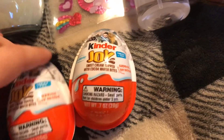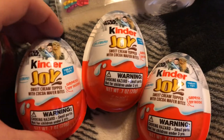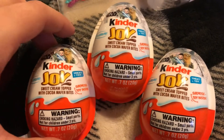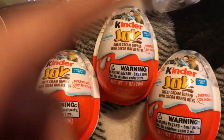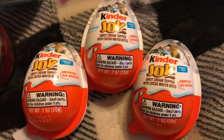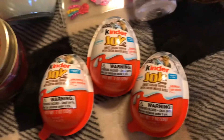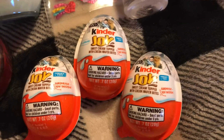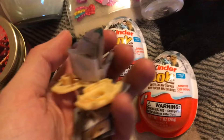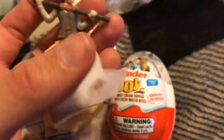I got three Star Wars Kinder Joy eggs. I went to Star Wars Land — you've already seen that video. I brought Rey with me and sadly lost her there, which I figured would happen. Then I found things at Dollar Tree and got Rey in the very first one I opened!